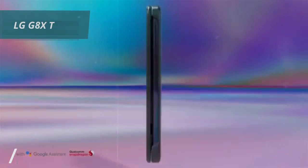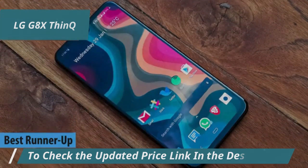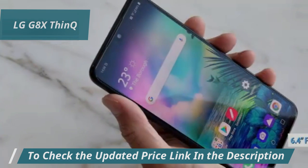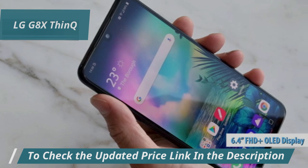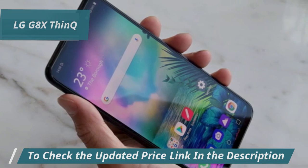Allow us to say that the LG G8X ThinQ is a solid runner-up in the lineup of LG phones. This fella packs a fine blend of performance and features that make it a smart choice. Let's start with its 6.4-inch FHD Plus OLED display. Some say it's like carrying a mini cinema in your pocket, and we have to agree.